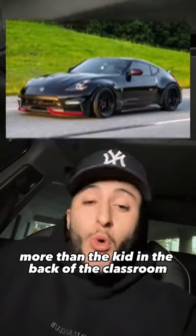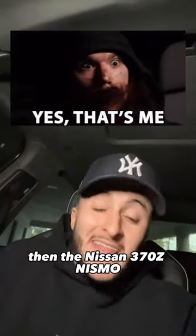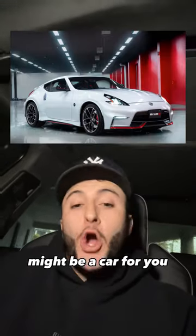Love the experience of mechanical driving more than the kid in the back of the classroom that used to smell expo markers on the low? Then the Nissan 370Z Nismo might be a car for you.